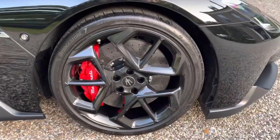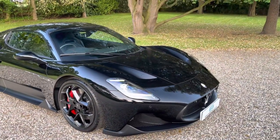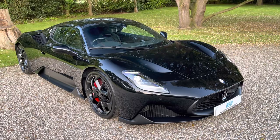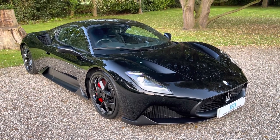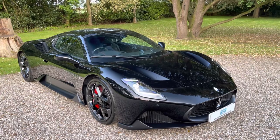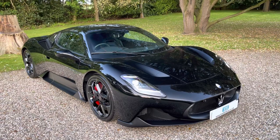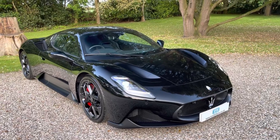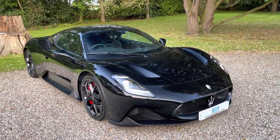Quick recap: this one was registered November 2022, so she's about six months old with pretty much delivery mileage. An MC20 with a 3-litre V6 twin turbo, 621 brake horsepower, 730 Newton metres of torque — a proper supercar in black with black interior, Rosso red stitching and the Trident badges. Thank you for watching, please do like, share and subscribe.